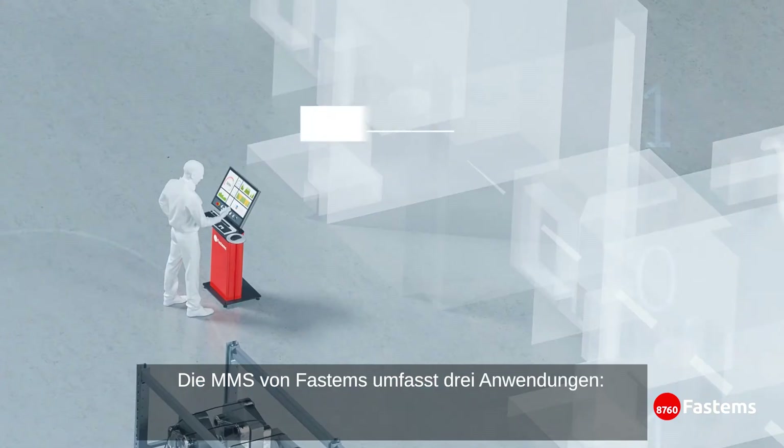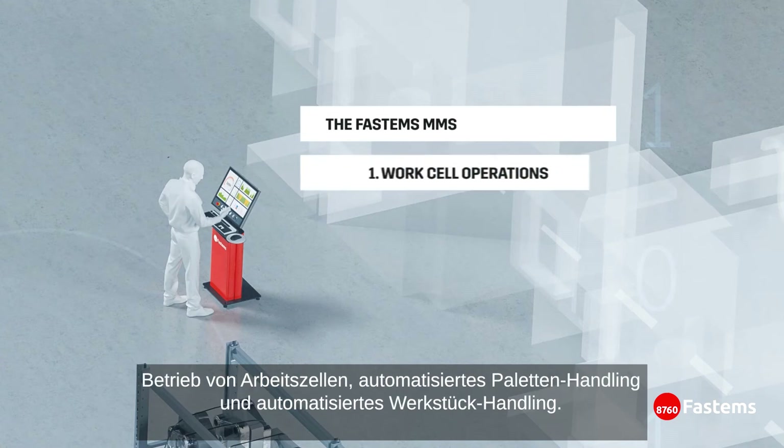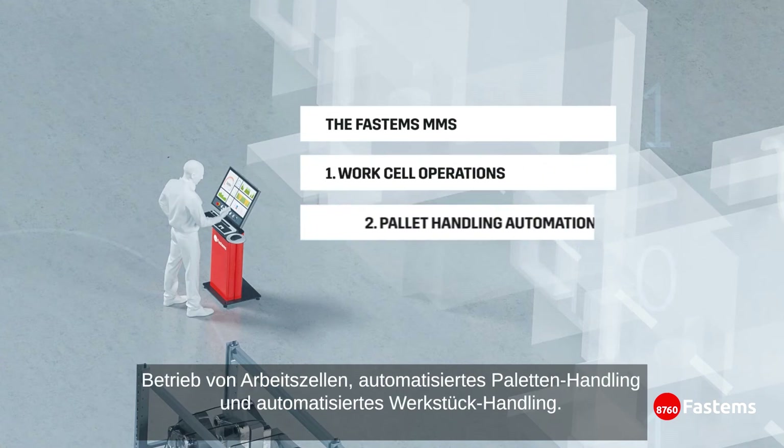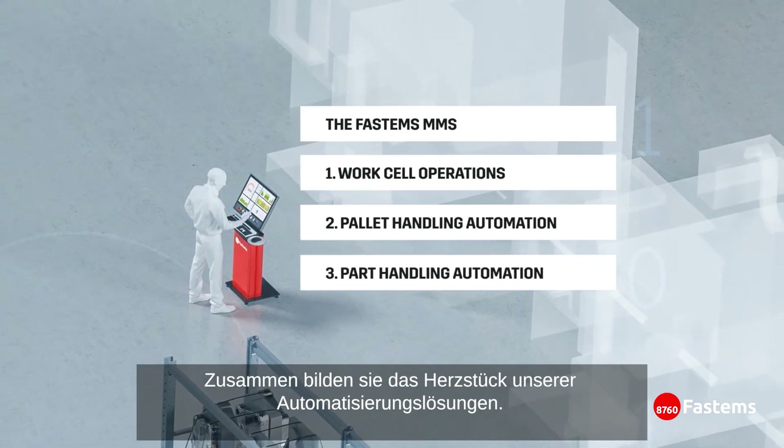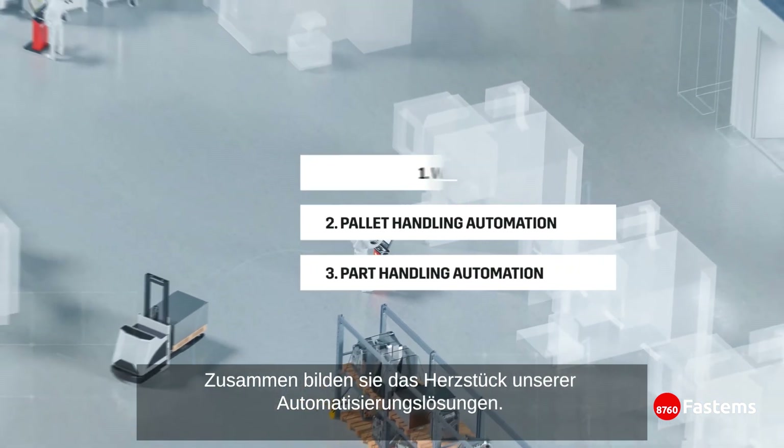The FASTEMS MMS includes three applications: WorkCell Operations, Pallet Handling Automation, and Part Handling Automation. Together, these form the heart of our automation solutions.